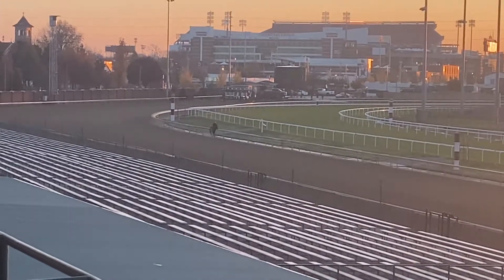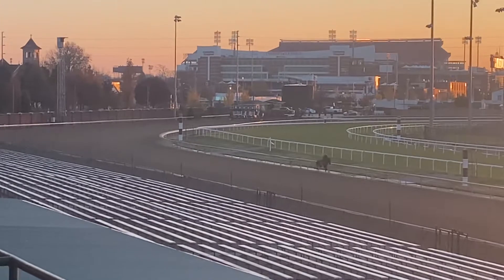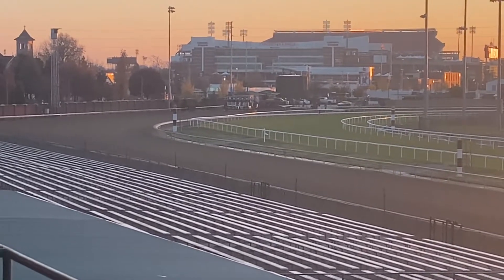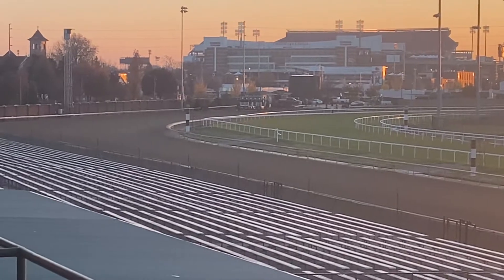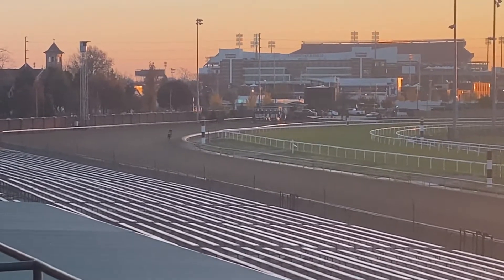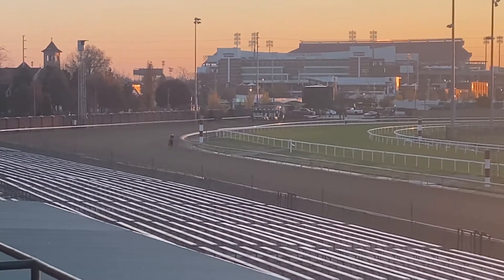My camera is focused on the gate, on a brilliant sunrise that's making me happy, but also compromising the video just because of the way the sun is rising.